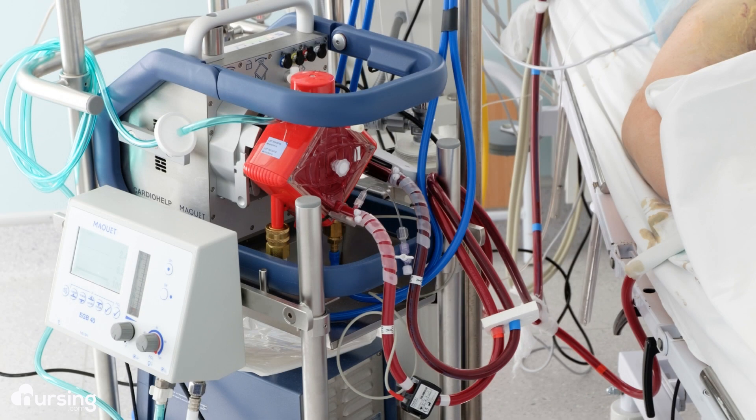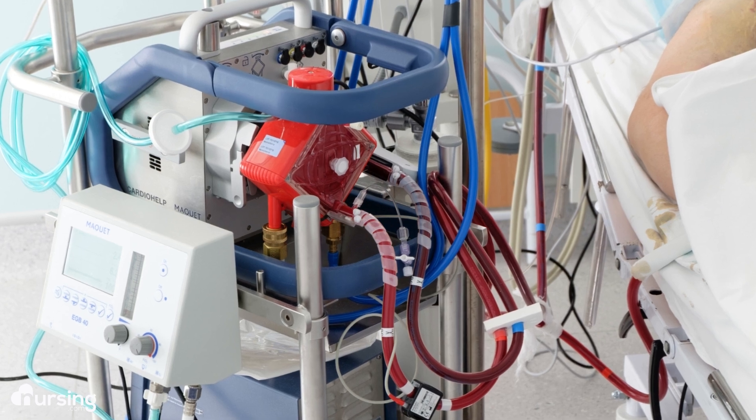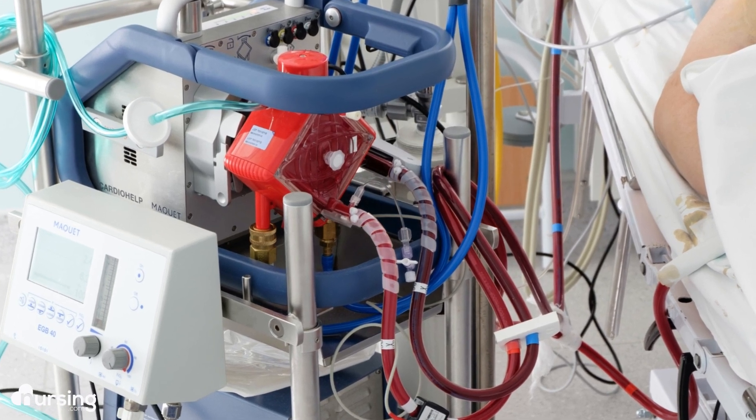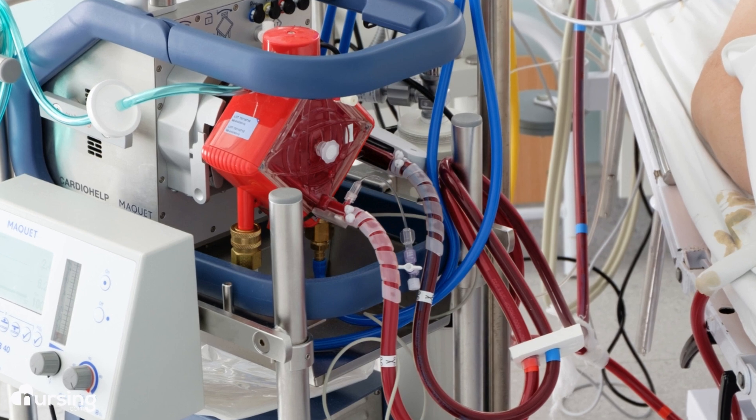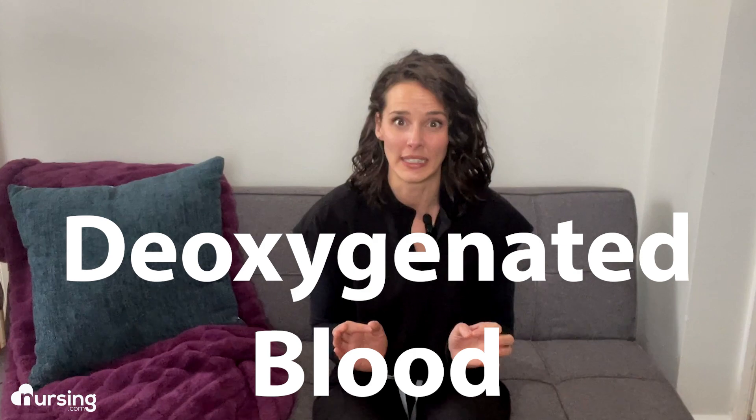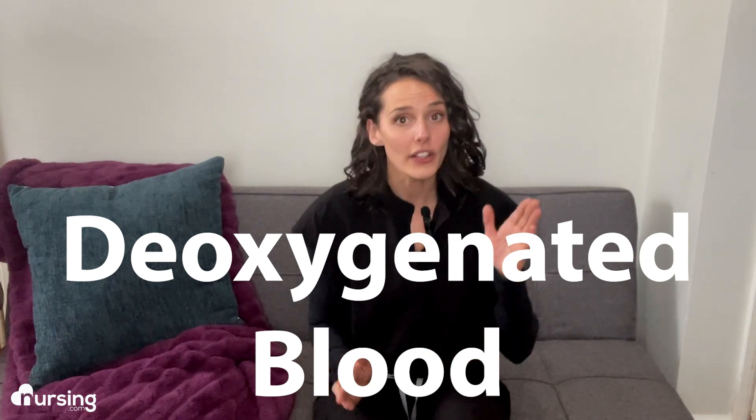It was then that I noticed something unusual — out of the corner of my eye, I noticed the tube going from the ECMO machine back to my patient. The blood was changing color. The beautiful bright red it should be was missing, and instead the blood was turning a deep dark, almost purple-red — the color of deoxygenated blood. That was not good. Deoxygenated blood should not have been going back to my patient after the ECMO machine.